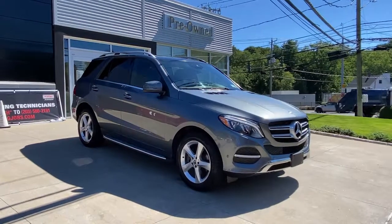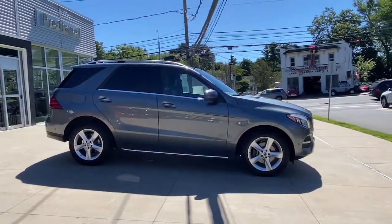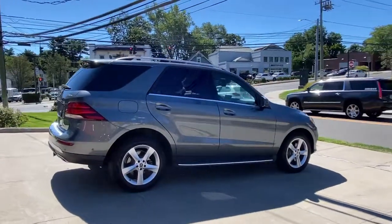You just found the 2018 Mercedes-Benz GLE. With less than 45,000 miles on the odometer, this vehicle stands out from the rest. Prepare to be captivated.